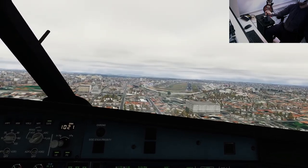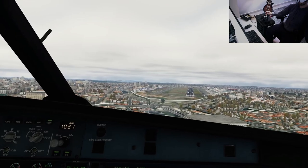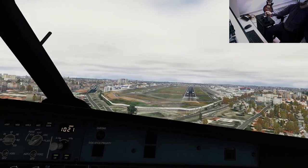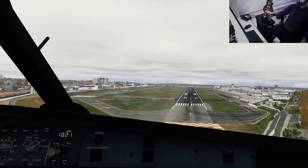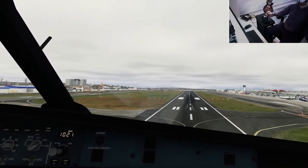400, 100,000, land, checked. 300. Minimum. 500,000. 100.